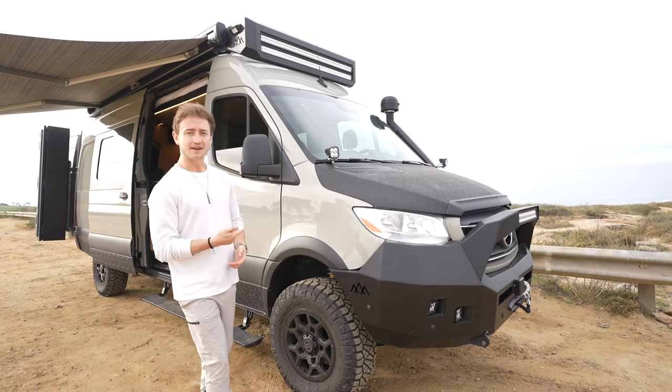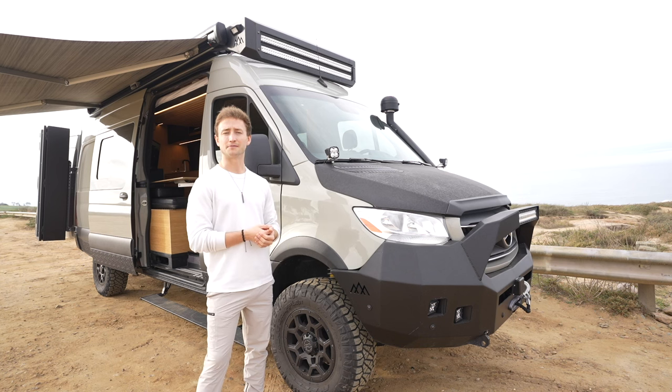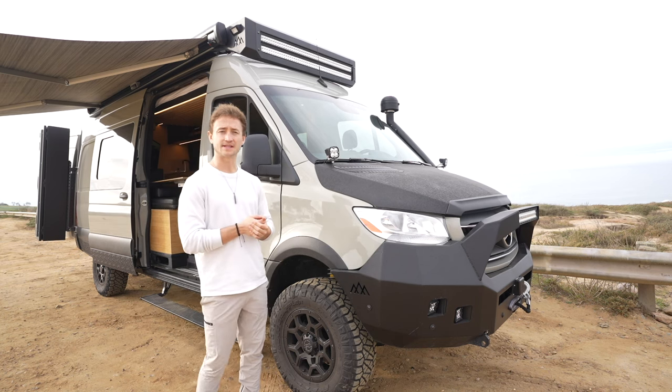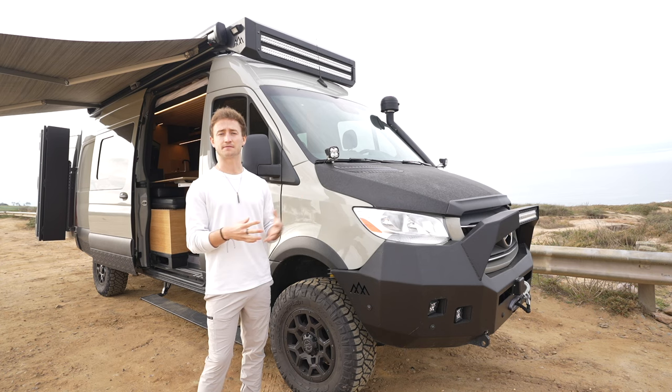Underneath the van we have a 48-gallon extended diesel tank, which gives you a ton more range when you're on an overlanding trip or out in the wild. The standard tank is 25 gallons, so it's about double. We also have a 27-gallon gray water tank underneath the van that's fully heated - the entire gray system is heated and four-season friendly.